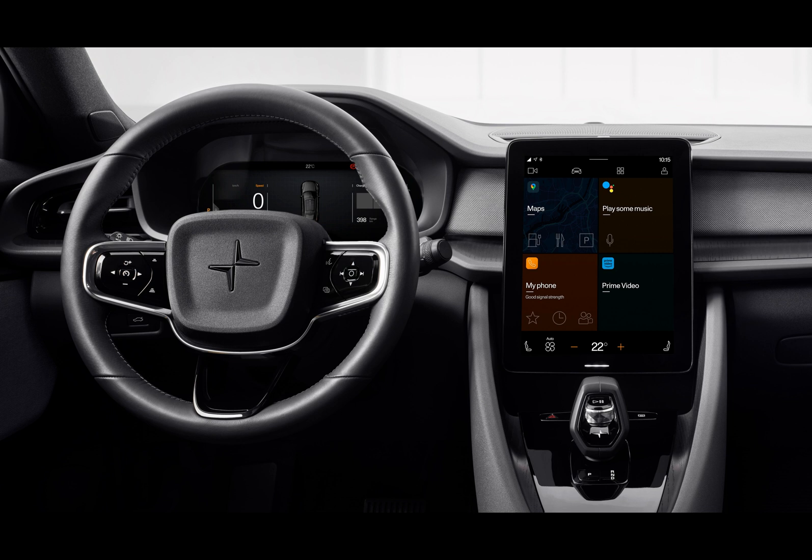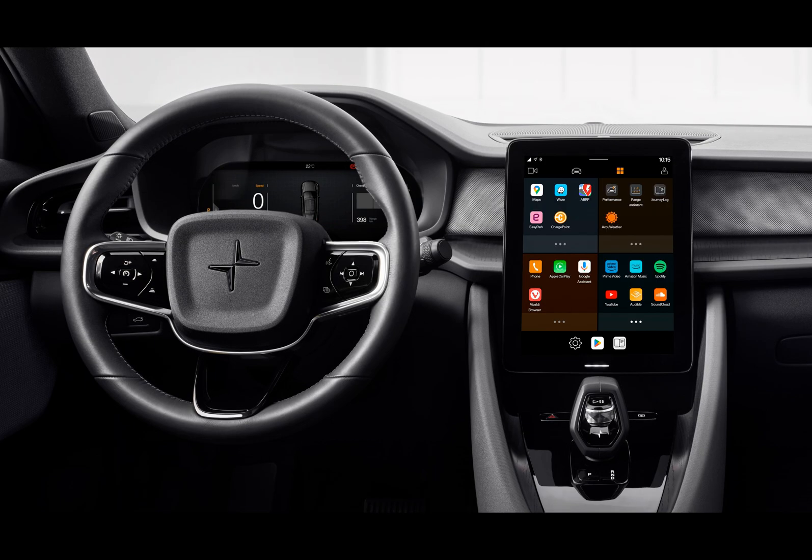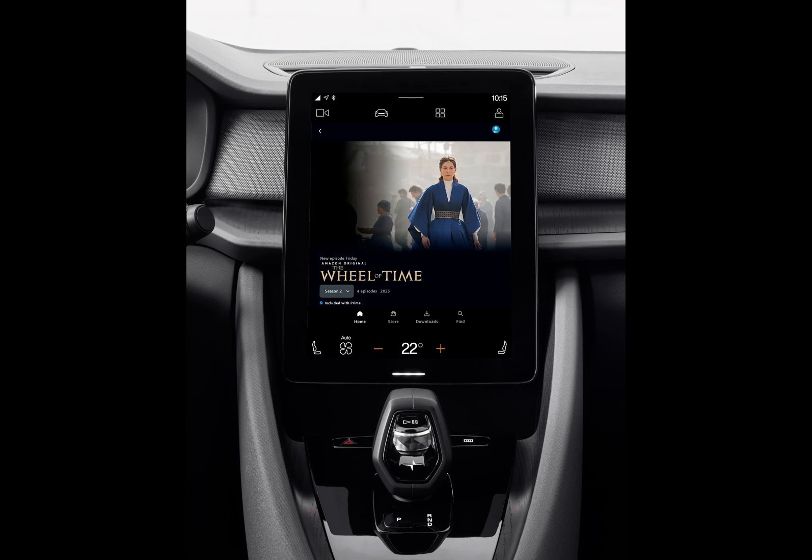Fast forward to today and it stands out as more than just a mode of transportation — it's also an entertainment hub on wheels. In a move that caters to our ever-evolving digital era, Polestar has now integrated Amazon Prime Video into its operating system. This addition closely follows the introduction of YouTube into the system, a testament to Polestar's commitment to enhancing the in-car experience.